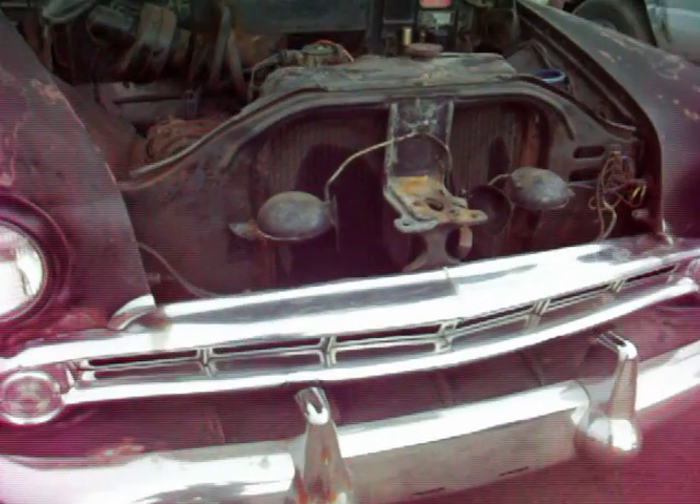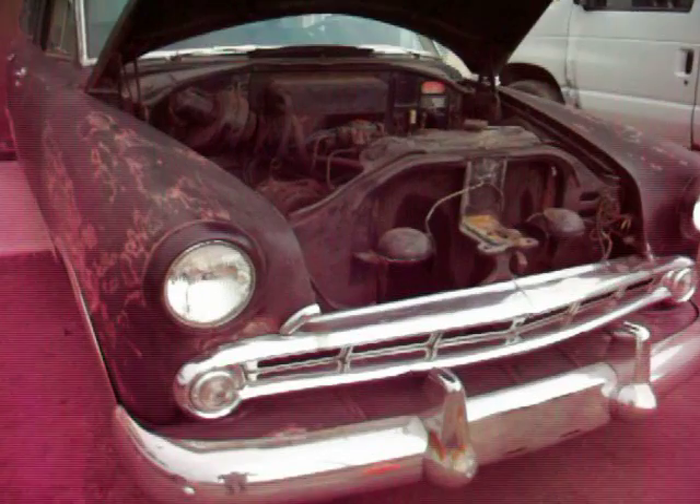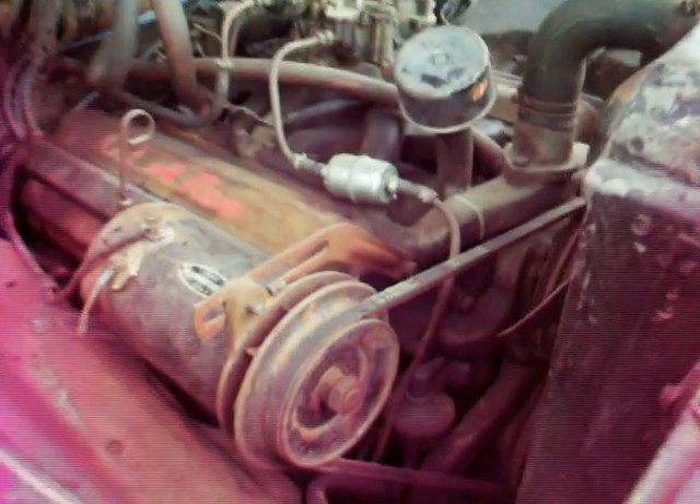Barn finds, as you call them. Kind of love that cloth-covered wiring — covered in cloth. Big old six-volt horns. Auto lights.